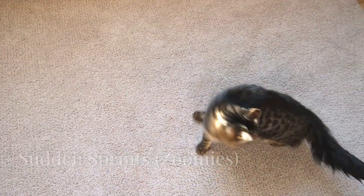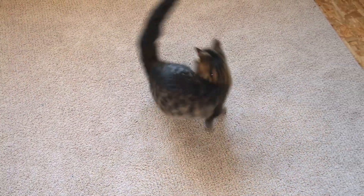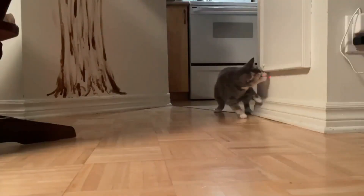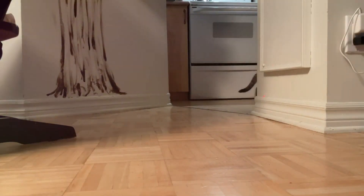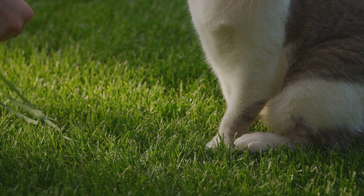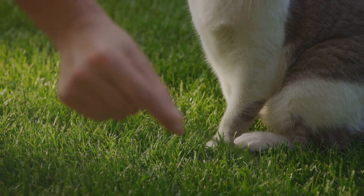Have you ever seen your cat suddenly sprint from one room to another for no apparent reason? This burst of energy, often called the zoomies, is a way for cats to release stored energy. It's perfectly normal and is a healthy way for your cat to exercise and relieve stress.